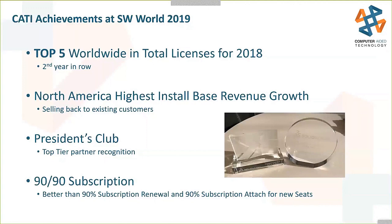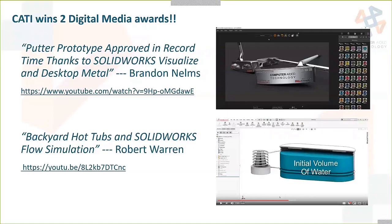A couple of our technical people also won Digital Media Awards this year — we won two. Brandon Nelms won an award with his Putter Prototype, approved in record time thanks to SOLIDWORKS Visualize and Desktop Metal, available on our CATI YouTube channel. Robert Warren also won a Digital Media Award with backyard hot tubs and SOLIDWORKS Flow Simulation, also available on our YouTube channel.